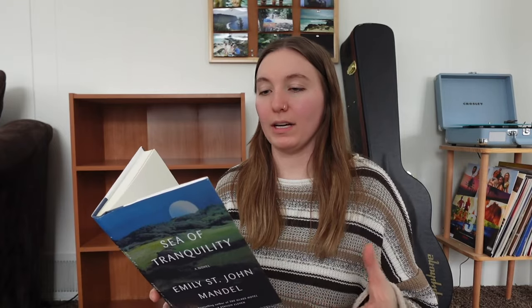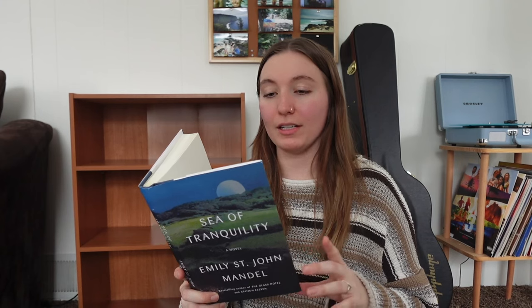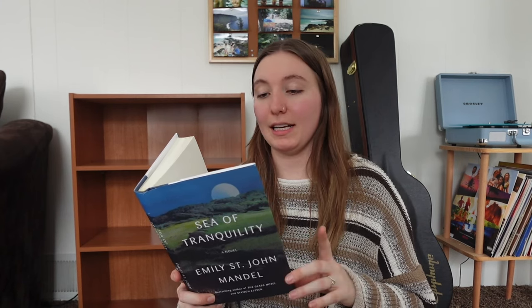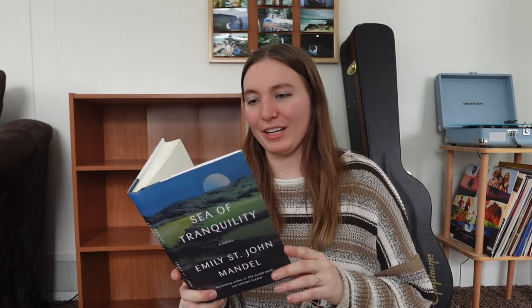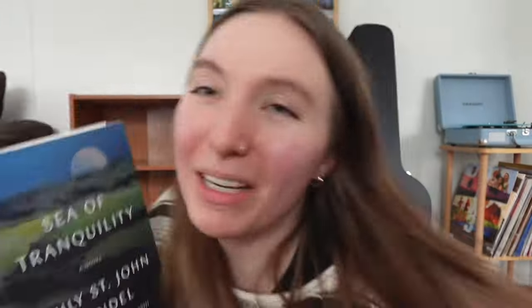Next we have Sea of Tranquility by Emily St. John Mandel. The blurb says: the award-winning, bestselling author of Station 11 and The Glass Hotel returns with a novel of art, time, love, and plague that takes the reader from Vancouver Island in 1912 to a dark colony on the moon nearly 500 years later, unfurling a story of humanity across centuries in space. I genuinely had no clue what this book was about until right now — I just saw someone talk about it and found it on Book Outlet for really cheap. It also has a stunning cover.